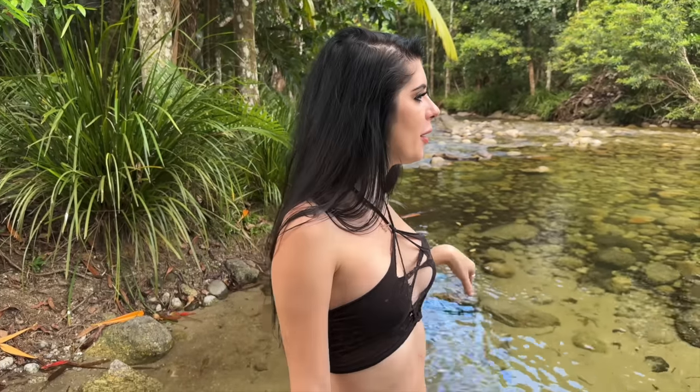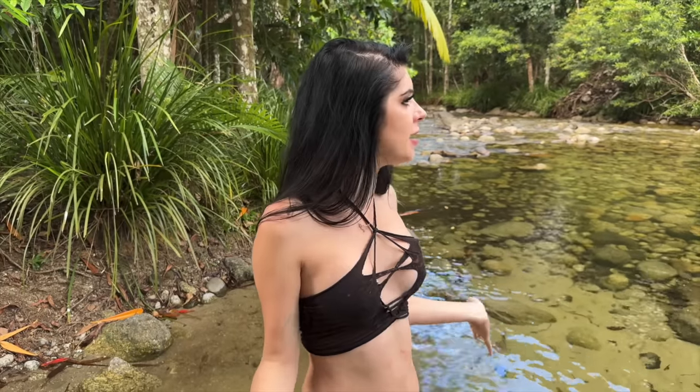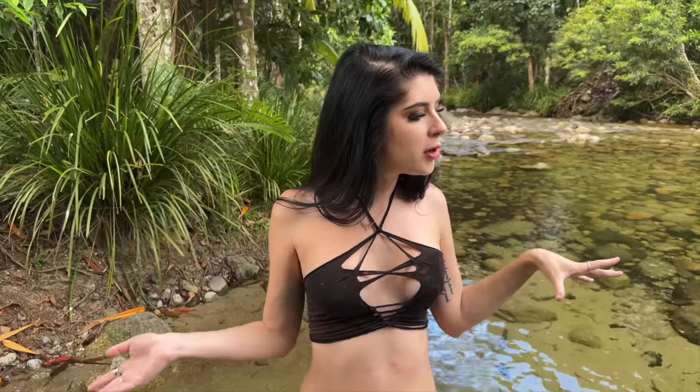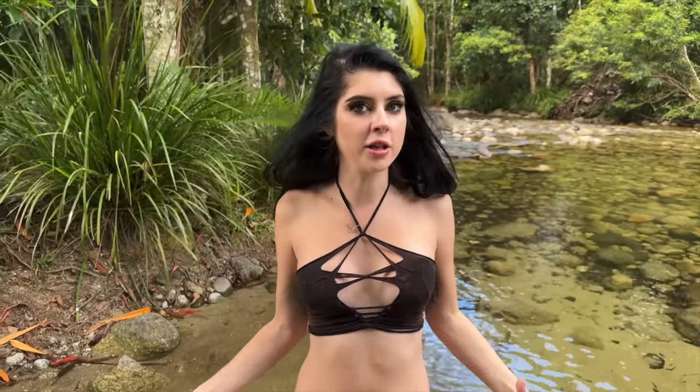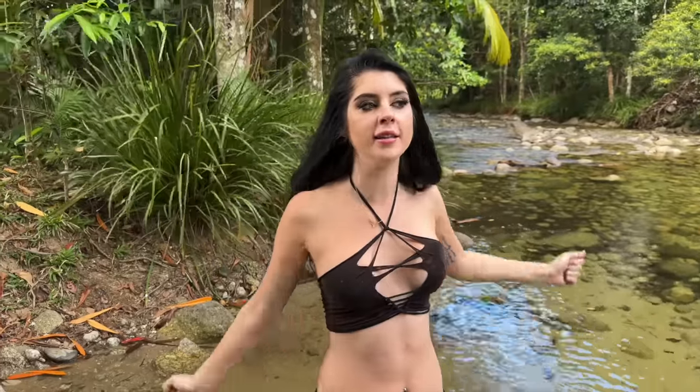Hey guys, today we are up in far north Queensland. We've come down to a river — we're at Mossman Gorge. We thought we'd do something cool with this crystal clear water. Even though I don't really like nature that much, we will try and get a good shot of me out in nature just using natural light.